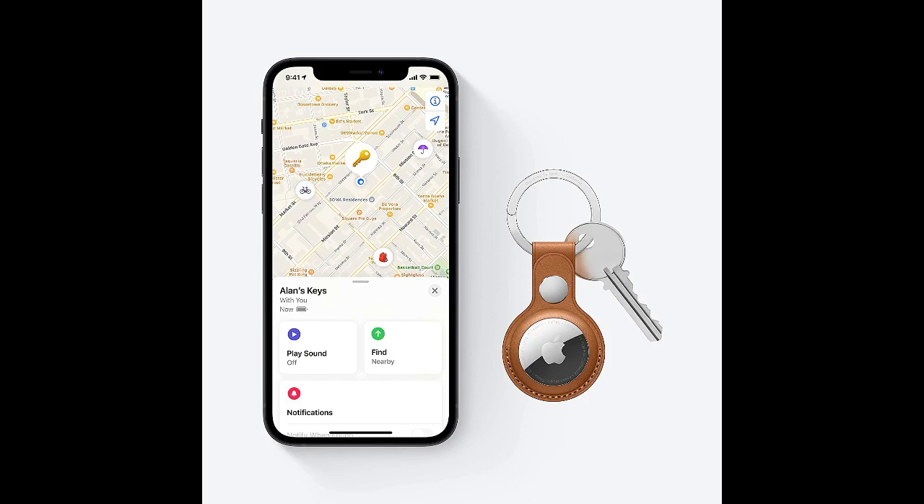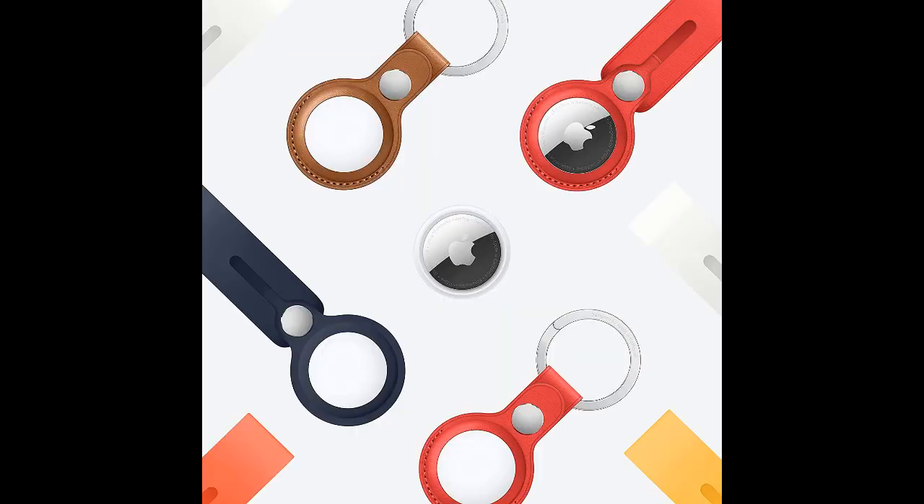And it's all powered by the Find My Network, so you can use it anywhere in the world. With AirTag, you'll never have to worry about losing something again.